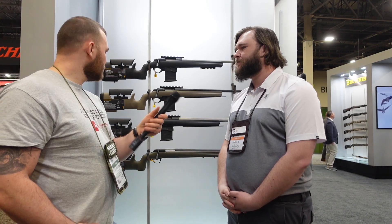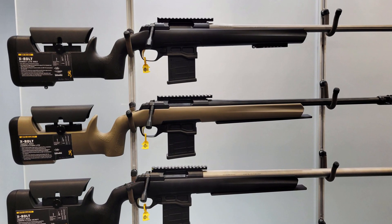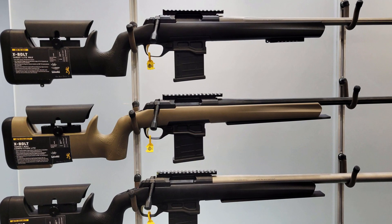The heavy version also has a bubble level built into the back of the 20 MOA rail — that's just convenient. In terms of MSRP, the Target Light is about $1,780.